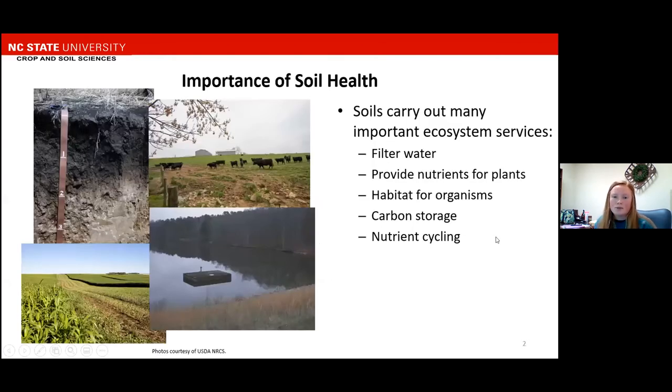Soils are important because they carry out many important ecosystem services such as filtering water, providing nutrients for plants, providing a habitat for organisms, storing carbon, and cycling nutrients. And the healthier soil is, the better it's able to carry out these services. You can measure soil health many different ways, either through different metrics or different protocols for the same metrics, and the objectives in North Carolina address some of these differences.